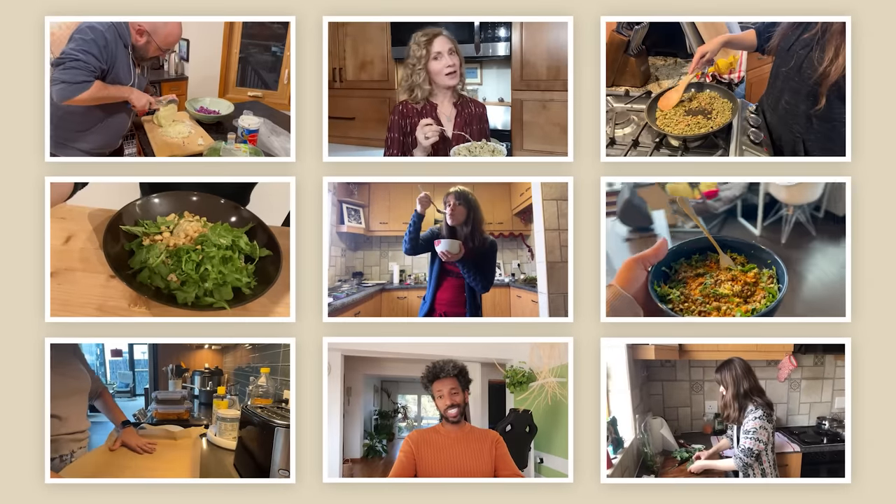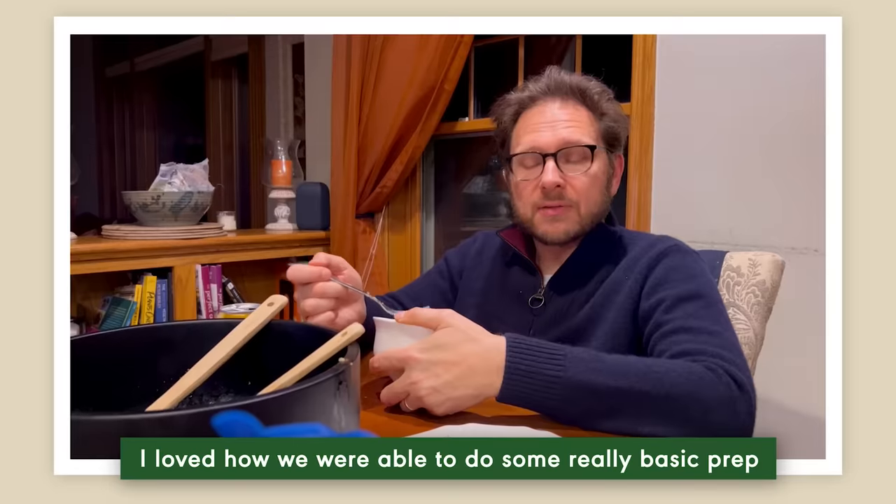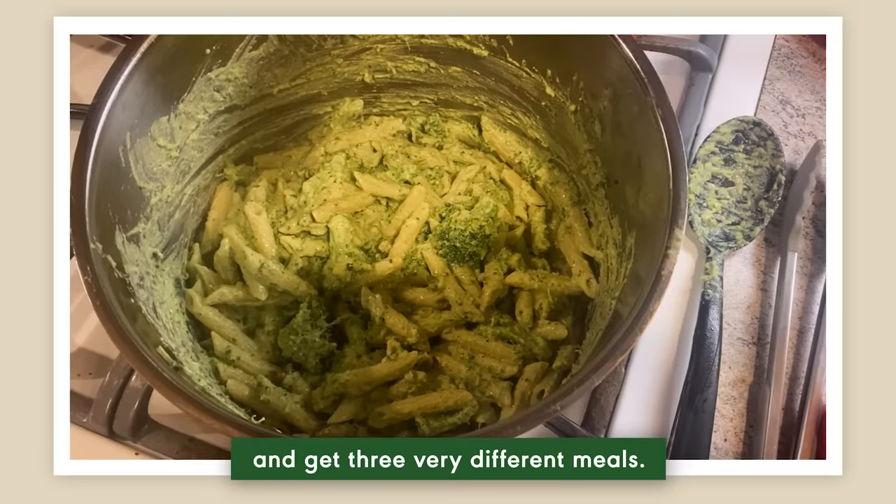We soft launched this meal planning service a few months ago, and the feedback has been incredible. I've loved how we were able to do some really pretty basic prep and get three very different meals.